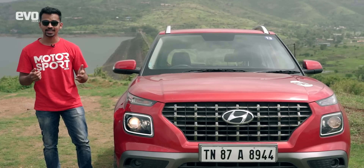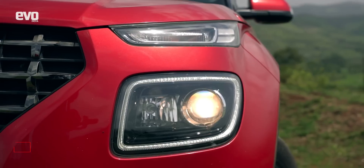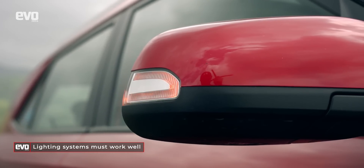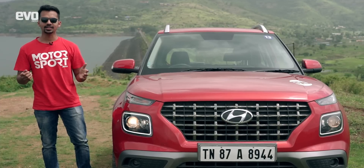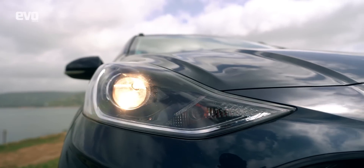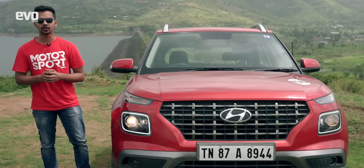Rains hamper visibility and you must ensure that the headlamps, tail lamps and turn indicators of your car are functioning properly. If they are not, get them replaced as soon as possible. Many Hyundai cars today like the Grand i10 Neos and the Venue get projector headlamps which provide excellent visibility in poor lighting conditions.